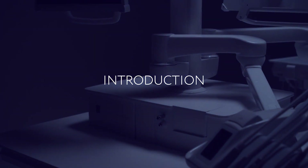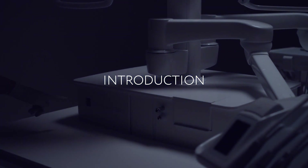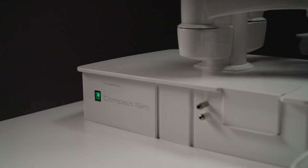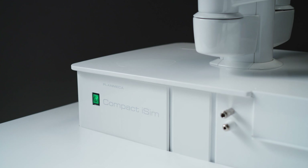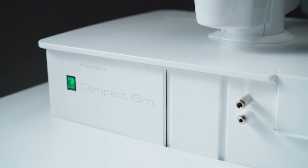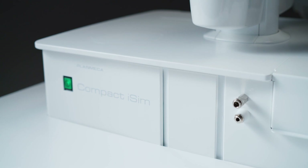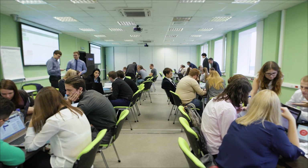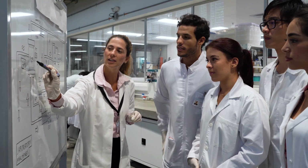Planmeca is the choice of more than 300 top dental schools around the world. Our teaching concept has been designed to simulate real treatment environments and allow students to embrace the latest technologies right from the start of their studies. Our experience in open dialogue with renowned universities has brought us invaluable insights on the needs and skills of future dental professionals.